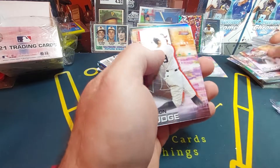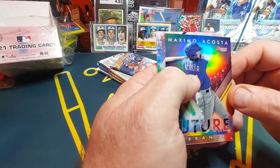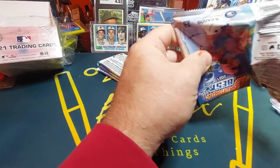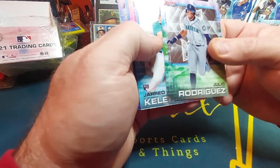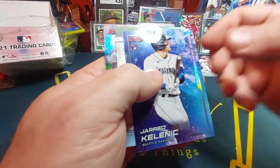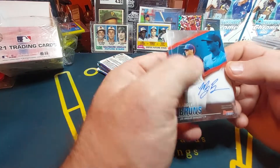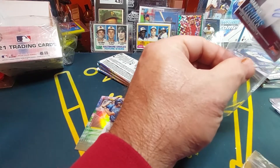Feels awful thick — Aaron Judge. Juan Soto masterpiece. Maximo Acosta Futures. Brady House. Nothing really good in that pack. Julio Rodriguez. Jared Kelenic rookie card with Seattle. There he is again — that's an insert. And we got our next autograph — Maddox Burns, Dodgers pitcher. Don't know him either, but we will sleeve him up since he's an autograph.